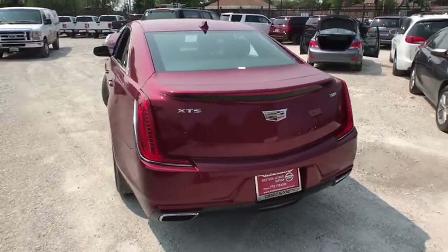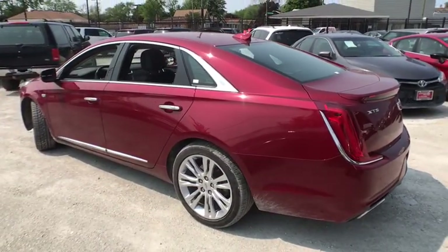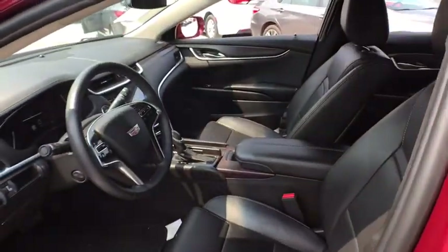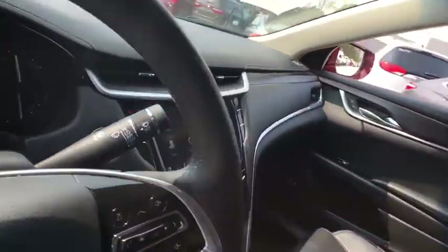Here are some of this vehicle's great options: steering wheel audio controls, remote engine start, navigation system, traction control, power passenger seat, keyless entry, stability control, backup camera, anti-lock braking system, leather wrapped steering wheel, and Bluetooth.